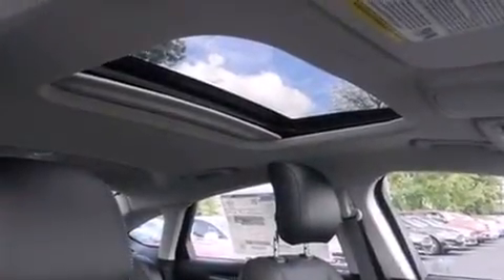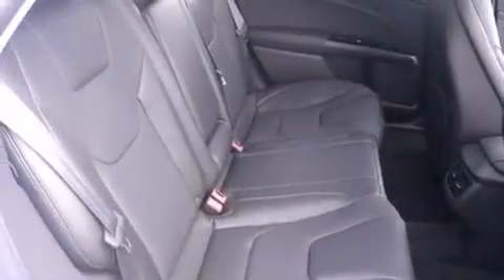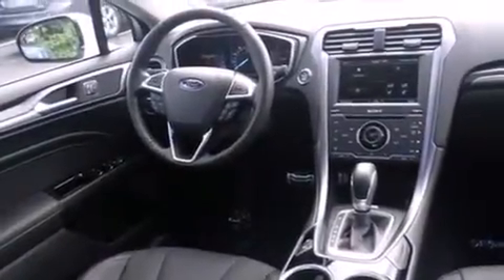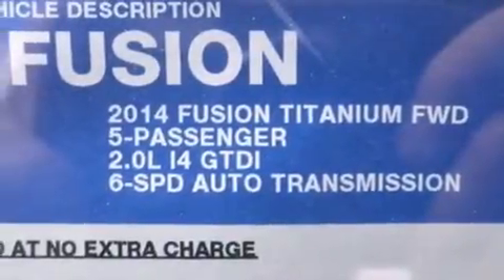Memory settings for the driver's seat positions so you can recall your favorite position with the push of one button, air conditioning with automatic climate control, full power accessories, a rear spoiler, and heated seats that can warm you up in seconds, keeping you and your passengers comfortable the whole trip.